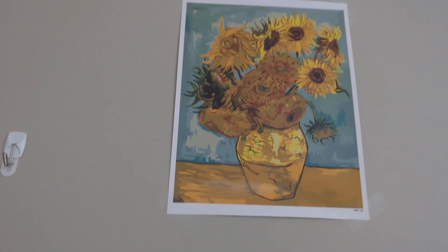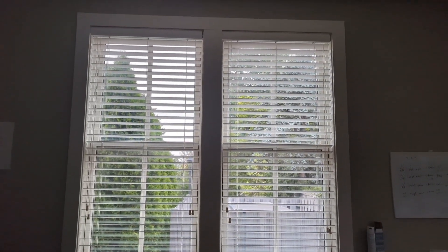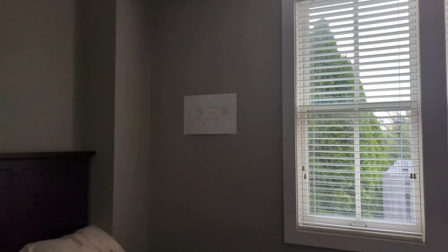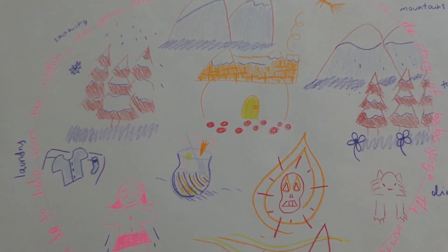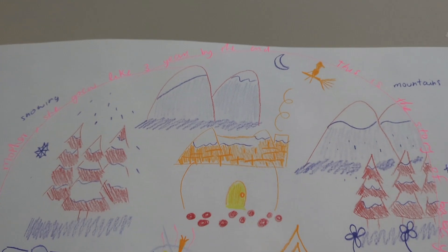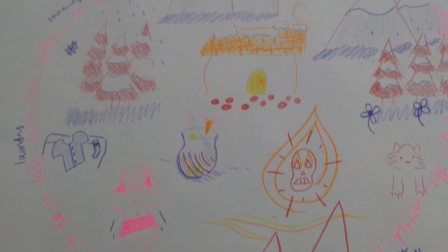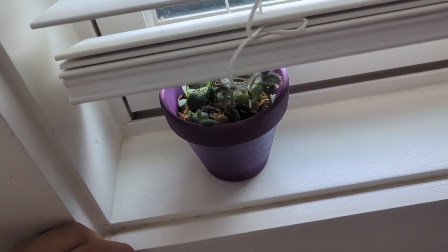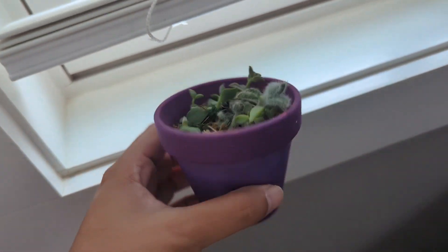This is from the paint by numbers. Then I have a view of the garden outside. And then I have that drawing that I did — I'll go closer. So this is the Tale of Baba Yaga, so I did a drawing of it. I thought it was pretty cool.